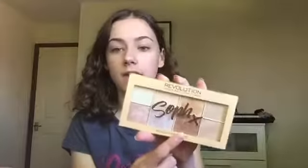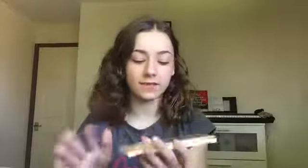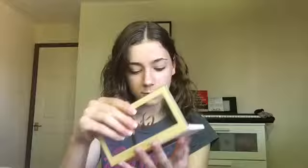I also got the Soph x Makeup Revolution Highlighter Palette and this is really pretty. It comes with eight highlighters, and on the Superdrug website they're eight pounds but on Amazon it's just nine pounds — so it's basically one pound per highlighter, which is definitely a bargain, especially for Makeup Revolution. I absolutely love Soph's nail videos and I definitely recommend watching them and trying out these highlighters. I haven't tried the eyeshadows because I don't wear eyeshadow very often, but I think they would be good as well.